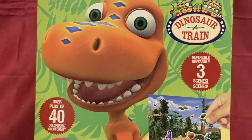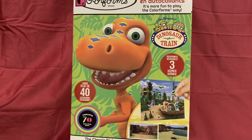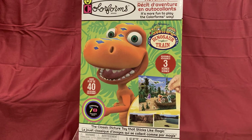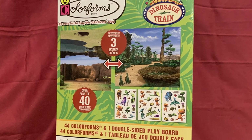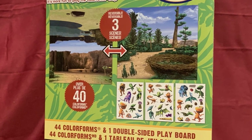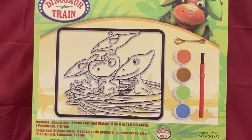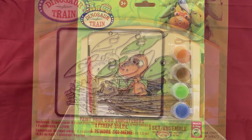There was also a Dinosaur Train Color Forms Sticker Story Adventure featuring three reversible scenes and over 40 color forms — 44 to be exact — and one double-play sided board with three reversible scenes, as well as a Paint Your Own Suncatcher featuring Buddy and the gang up in their nest.